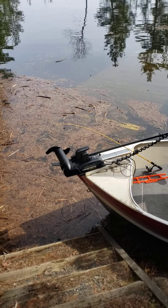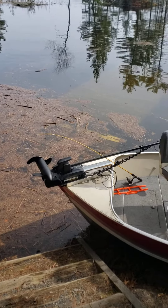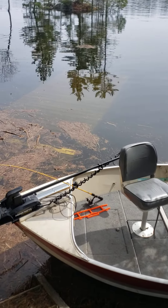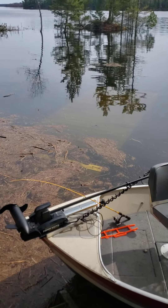This is Wendigo Campsite, Lake Kabatogama, opening weekend 2022. The ice just came off the lake about a week ago, and the lake is experiencing excessively high water levels.